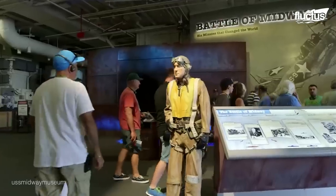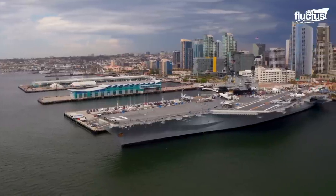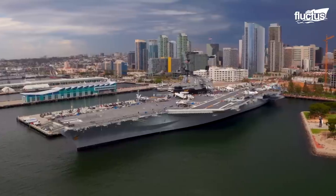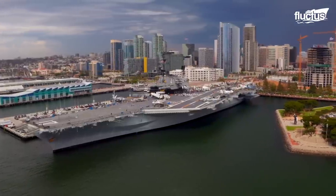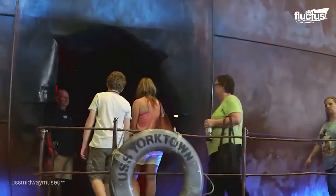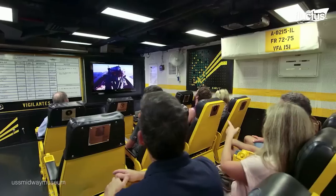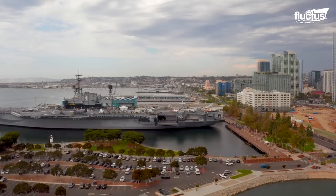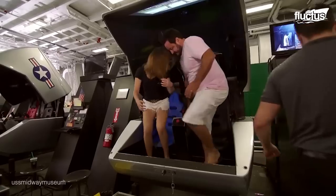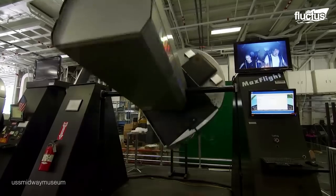Revamped into the USS Midway Museum in June 2004, this aircraft carrier was one of the longest serving carriers of the 20th century. Today, the massive vessel is visited by millions of people and offers a range of interactive exhibitions, including 25 restored aircraft lining its deck, a self-guided audio tour, and numerous artifacts on its large flight deck and well deck sections.